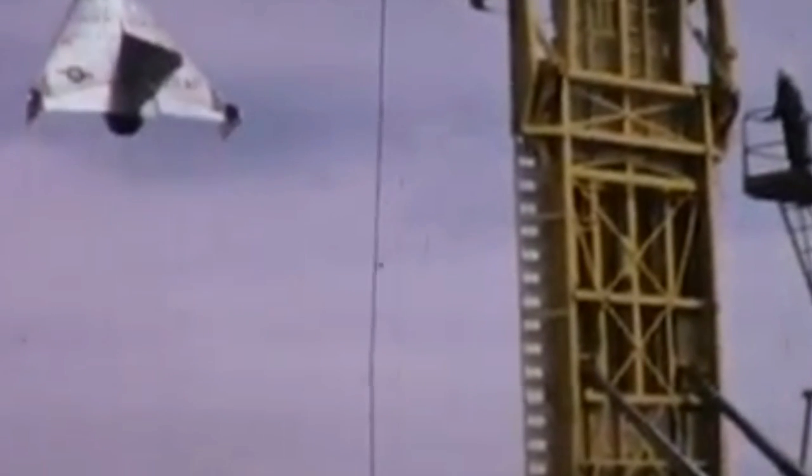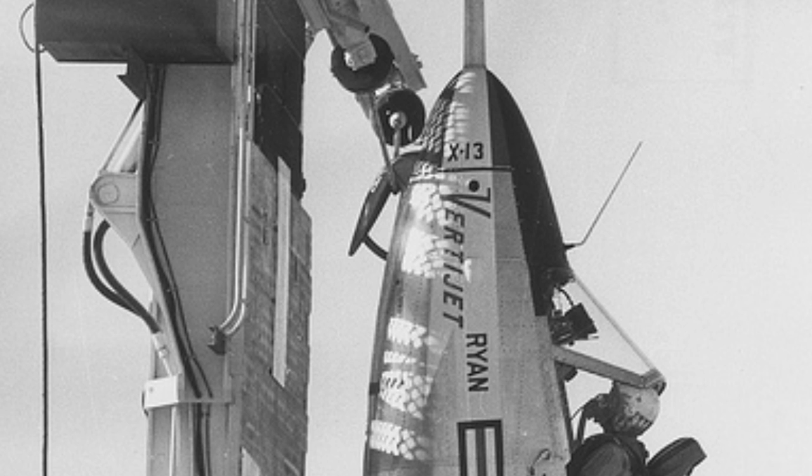Ryan was awarded an Air Force contract in 1953 to develop an actual flying jet-powered vertical take-off and landing aircraft, which was given the designation X-13.